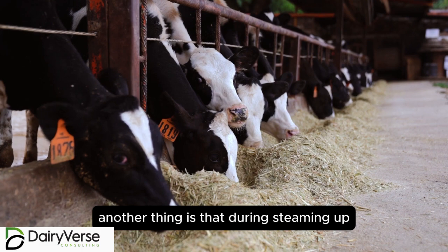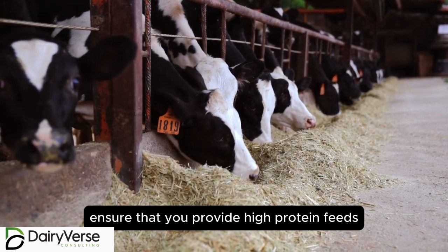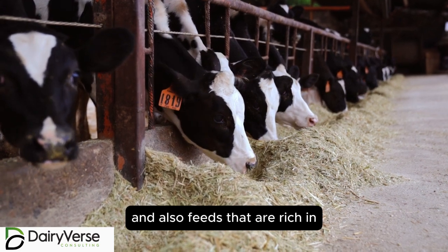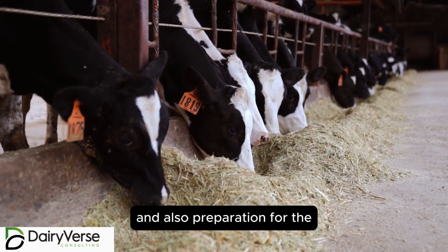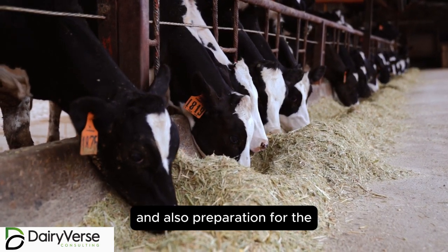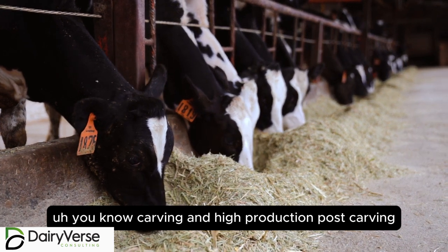During steaming up, ensure that you provide high protein feeds and also feeds that are rich in trace elements. These help in udder development and also preparation for calving and higher production post-calving.